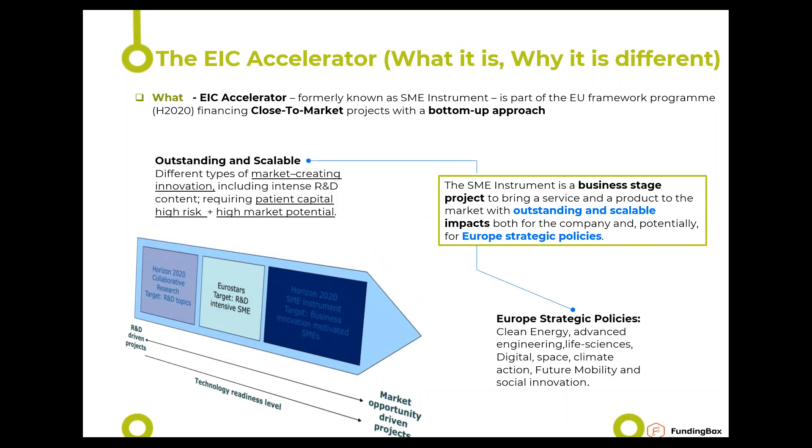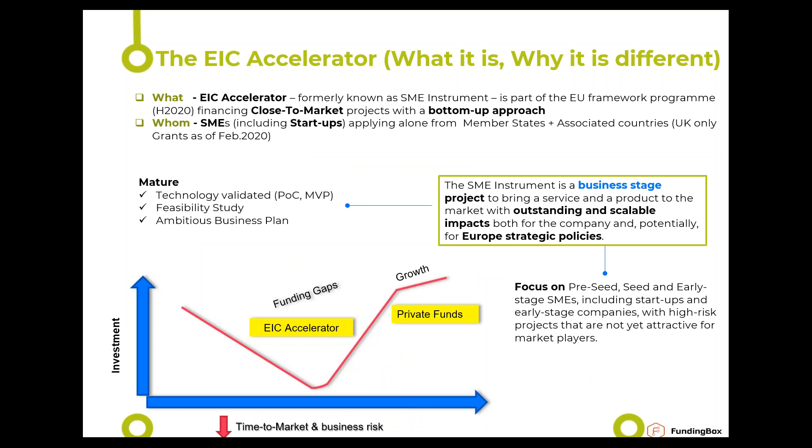Europe's strategic policies help define the areas your project can be in — essentially clean energy, advanced engineering, fuel mobility, social innovation and more. The key element is that you must have a market-creating innovation: something that leading companies on the market are not doing yet. The project should be high-risk and high-market potential, meaning that without funding you would not be able to get money from banks or private investors because the risk and return timeline is too high.